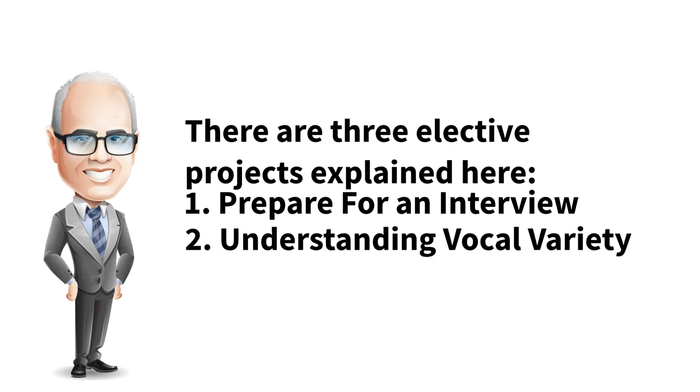Project 2 is Understanding Vocal Variety. This project addresses the importance of vocal variety when giving a speech and provides activities to develop and nurture its use. The purpose is to practice using vocal variety to enhance a speech.